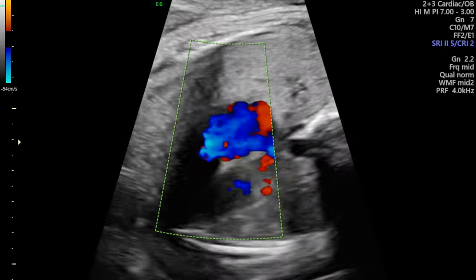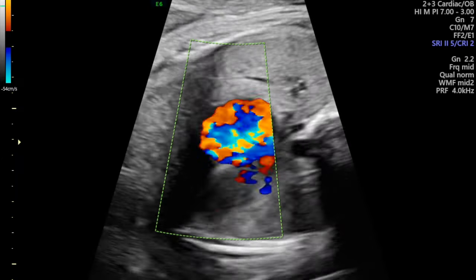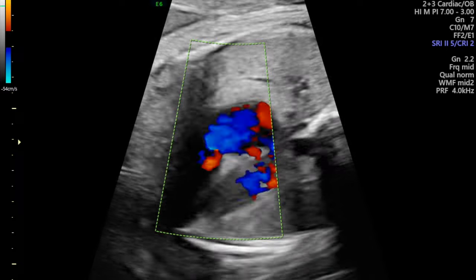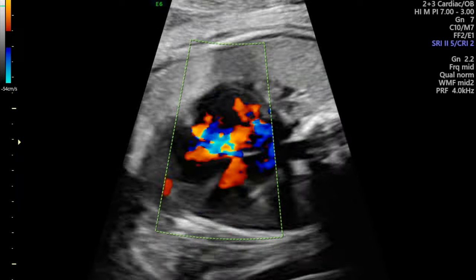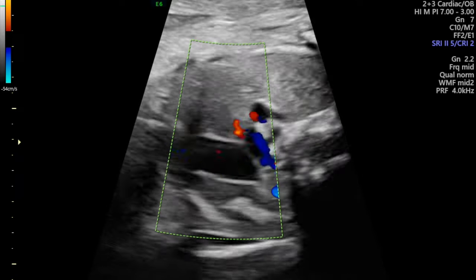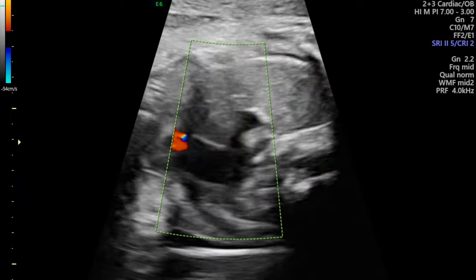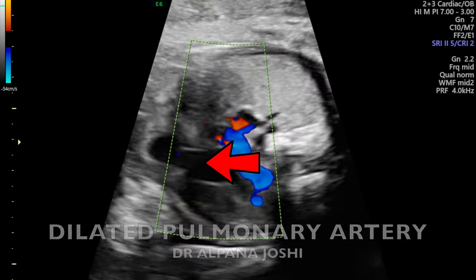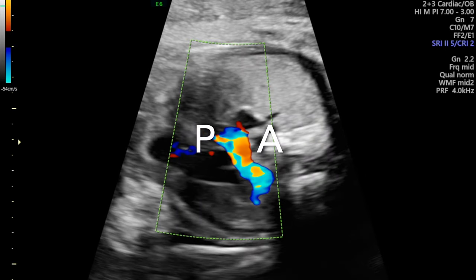The heart looks otherwise structurally normal. We did the anomaly scan at 20 weeks and at 28 weeks the heart was normal up till now. So is this a functional problem causing the RARV dilatation? Coming to the outflow tracts with color flow, we can see the aorta here and the SVC, and this dilated pulmonary artery is hardly showing any flow — there is in fact very minimal flow seen across the pulmonary valve and in the pulmonary arteries.